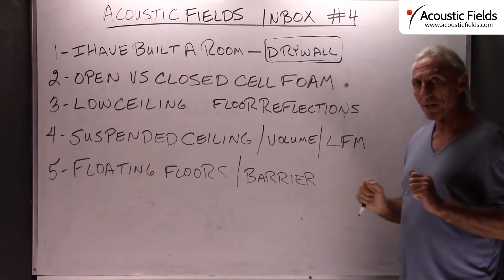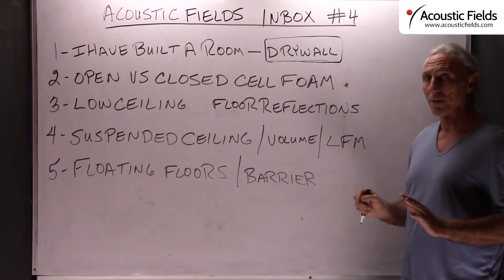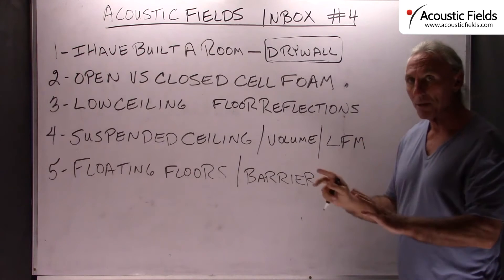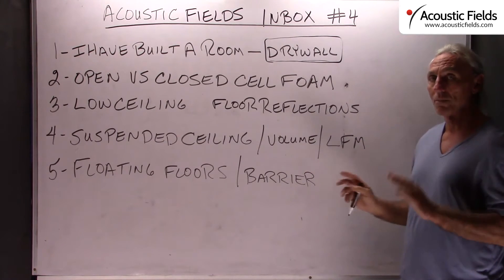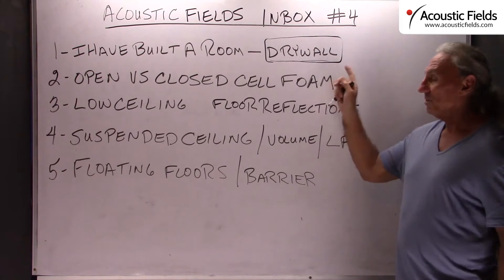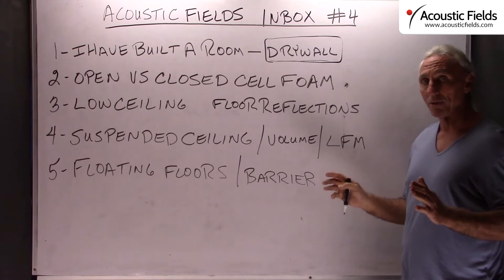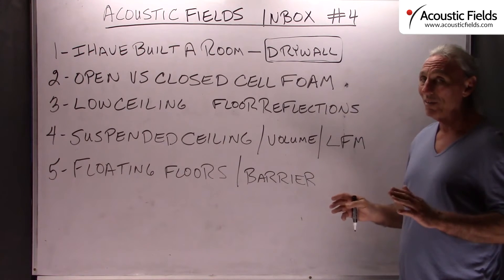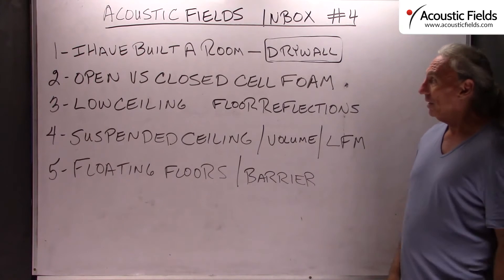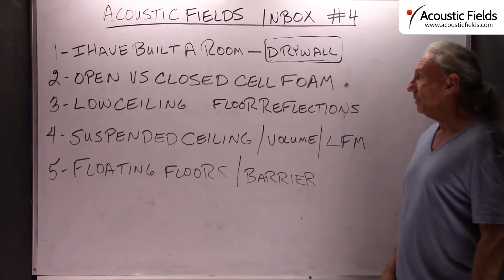Drywall has a particular sonic quality and we're going to do some videos on that — we're actually going to do some measurements. I'm going to fire some speakers into some drywall, fire some speakers into some other different materials, and we're going to measure the response. But stay away from drywall in your rooms. It's economical, it's cheap, but there are other things out there that don't cost much more or even less that work better.